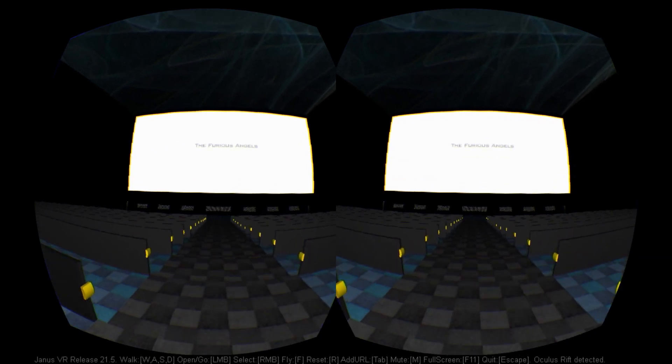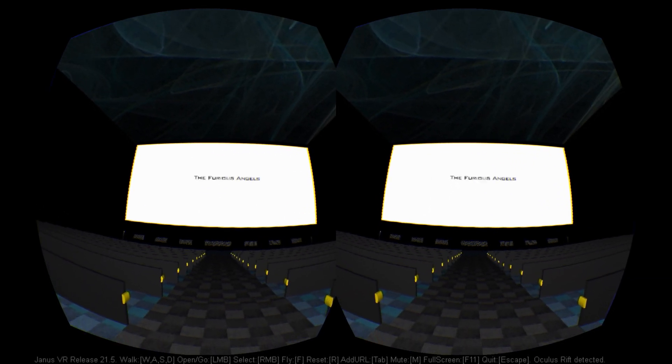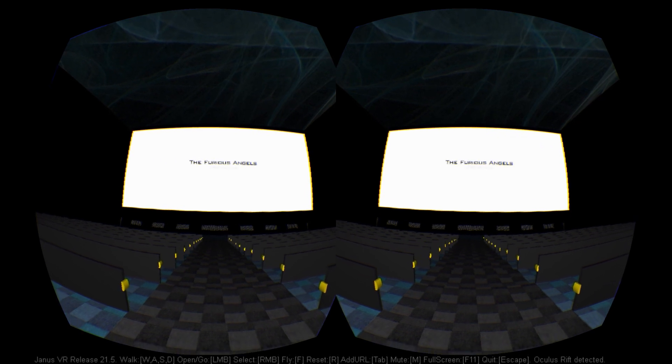Something which, for the user at least, bears little resemblance to browsing the web, even if it still relies on web protocols.